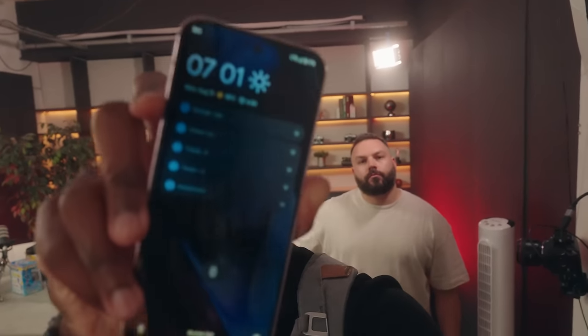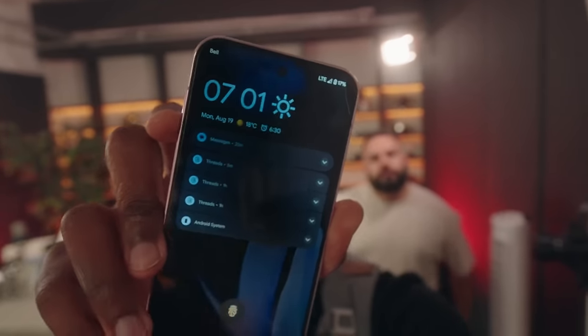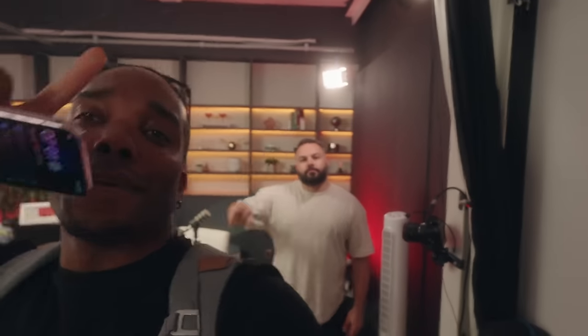Last update of the day for where the phone is at: it is 7:01 p.m. and we are at 17%. We've actually been going since 6:30 a.m., so it's doing pretty well. Pink power.